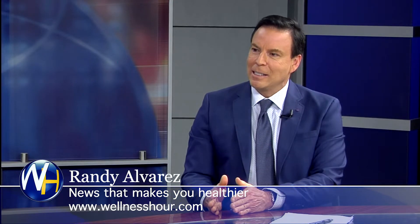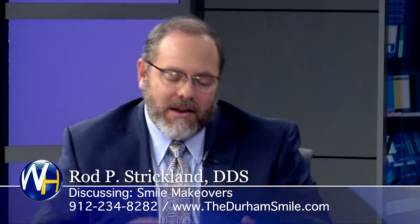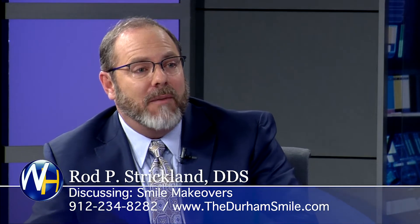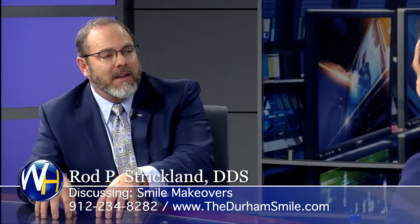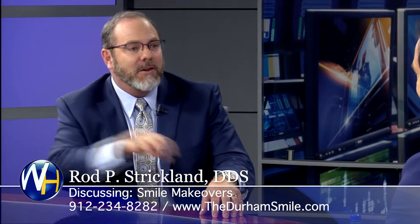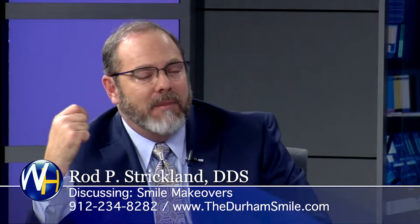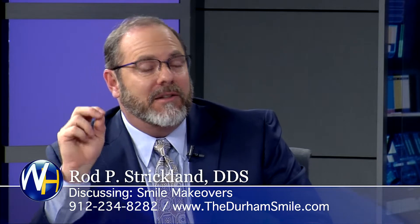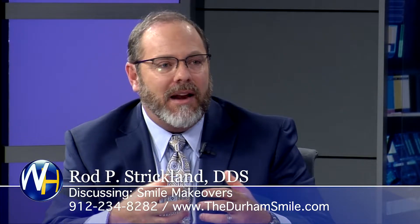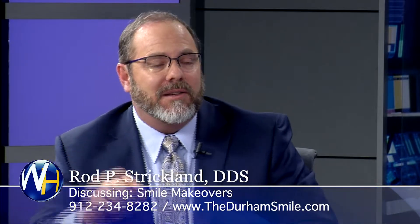Is cosmetic dentistry more art or more science? When it comes to cosmetics, it's more art than science — you have to have an eye for it, and not everybody can do this. It's really the relationship between the dentist and the lab technician. We're in Savannah but use a laboratory in California, FedExing shipments across the country daily. My lab technician and I are on each other's speed dial and literally talk daily about patient cases — exactly what the patient wants.